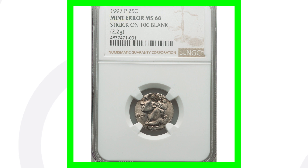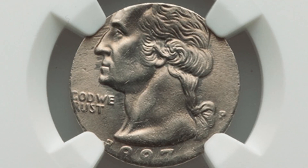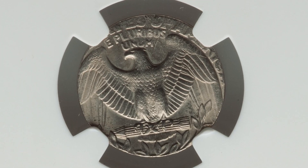Here is a 1997 Washington quarter design that was struck onto a 10 cent blank planchet. This coin is graded at mint state 66, and it ended up selling for around $690. Can't beat that.